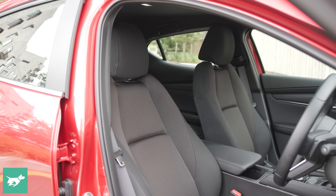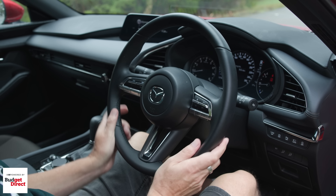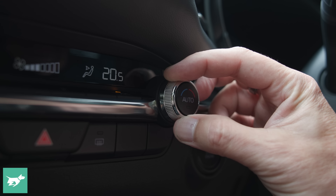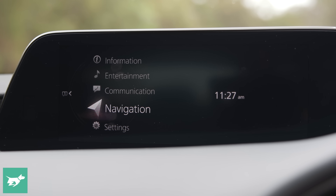The seats are shapely and supportive, the electric adjustment is really generous, the driving position is low, the steering wheel feels great — leather-wrapped with paddle shifters and metal accents — so the ergonomics are beautiful and everything falls right to hand, from the knurled tactile climate control switches to the rotary controller for the MZD Connect infotainment system, which is not a touchscreen, so a lot of people don't like that.